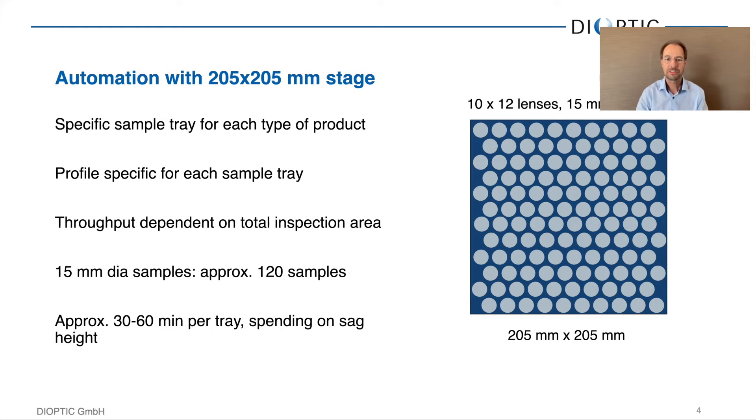If we put something like 10 by 12 lenses in a hexagonal packaging on the tray, we can do 120 lenses in one go. The stage has a moving area of about 205 by 205 millimeters and can process one tray in something between 30 and 60 minutes, depending on the sag height of the elements and how much vertical sample range needs to be covered. We have a specific tray for each sample type associated with a specific measurement profile, so no further alignment or adjustments are necessary. Untrained people can use the instrument — just swap the trays and start the measurement with a single press of a button.